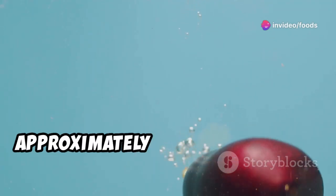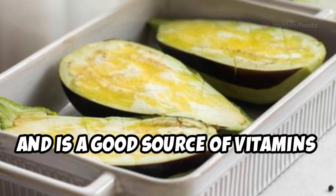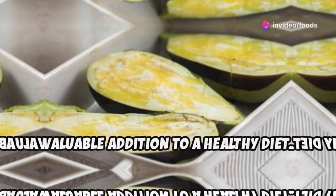Let's break down the nutritional value of eggplant. One cup of cooked eggplant contains approximately 20.5 calories and 75.7 grams of water, and is a good source of vitamins and minerals. Eggplant is a low-calorie, nutrient-rich vegetable that can be a valuable addition to a healthy diet.